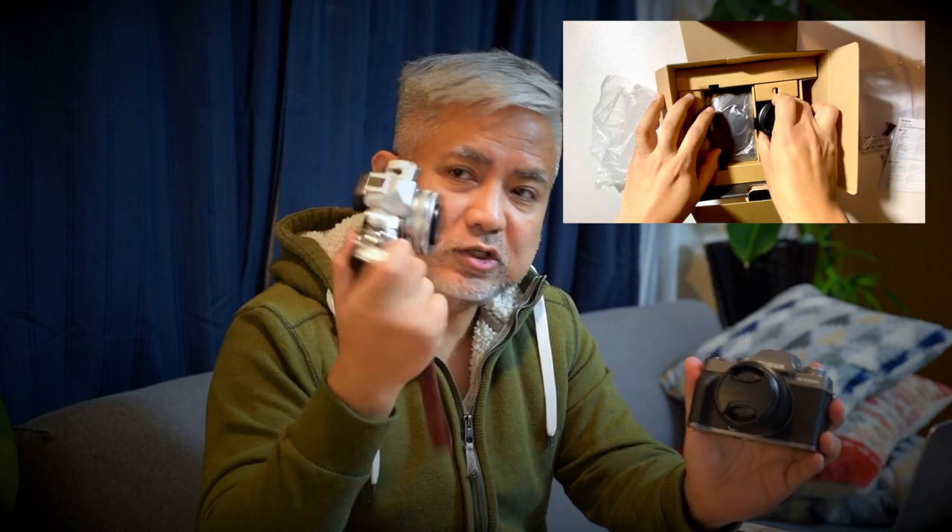The only problem with the Sony is that sadly here in Japan, almost all Sony products are in a Japanese operating system. No wonder, because the foreign population here is just 2 million out of 120 million Japanese. But of course there is a need for an overseas international model, and so I did not choose the Sony. Meanwhile, I did an unboxing of my Fujifilm X-T200, which I scored over Rakuten. It costs similar to what I paid for the Olympus 3 or 4 years ago.